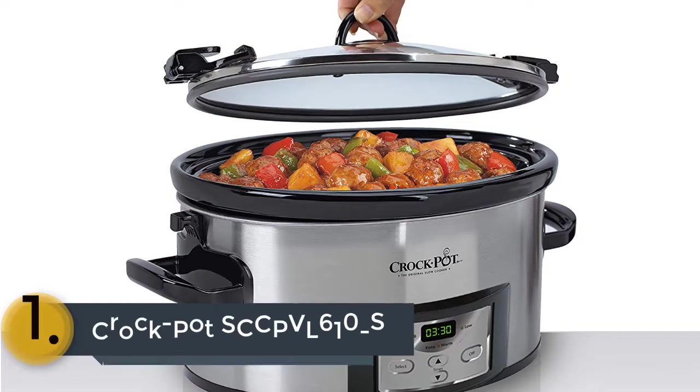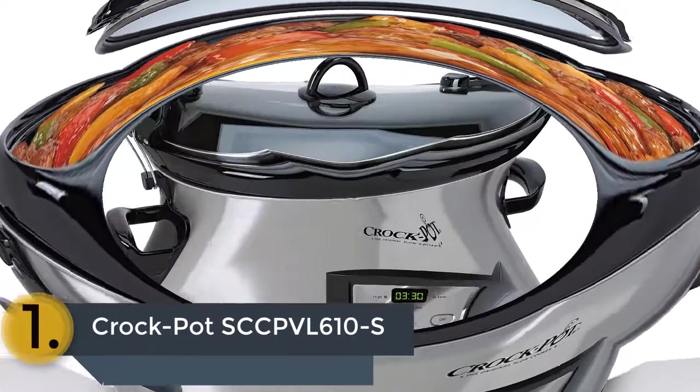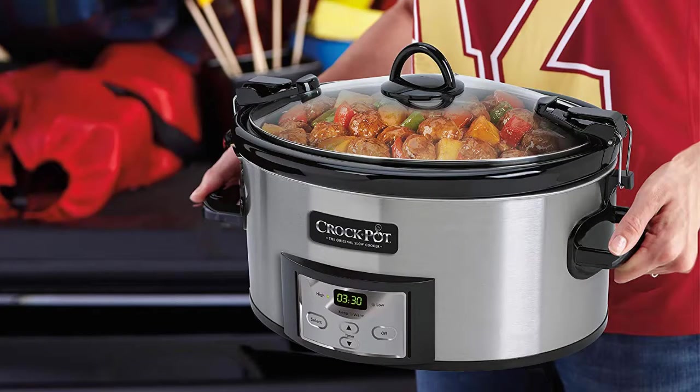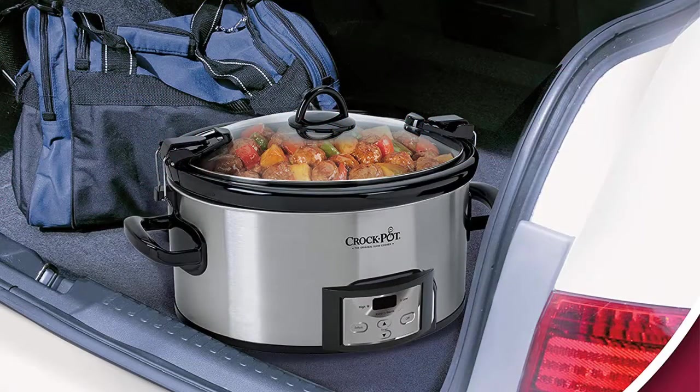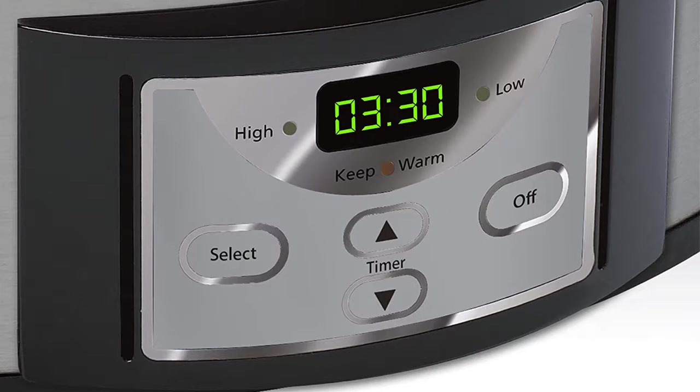The item number 1 is the Crockpot SCCP-VL610S. You will get almost all useful qualities with this best crockpot. It is very easy and comfortable to use with the programmable digital control, and you can program the cook time very easily. It is also able to keep the food warm when cooking is completed. Another useful feature is the easy-to-use locking lid. This is considered one of the most stylish crockpots, fitting nicely in your kitchen, and it is very suitable even at its affordable price.